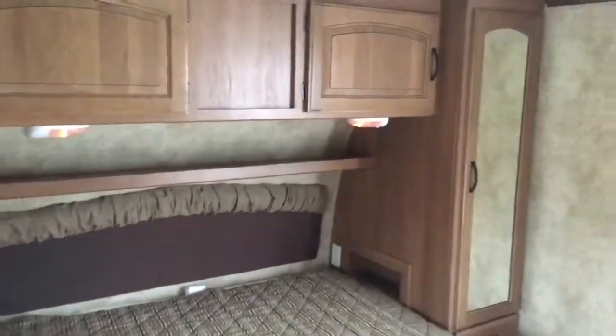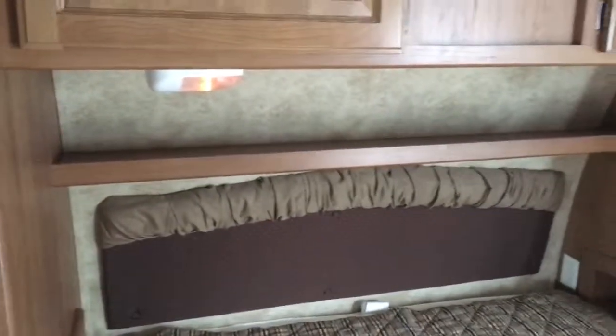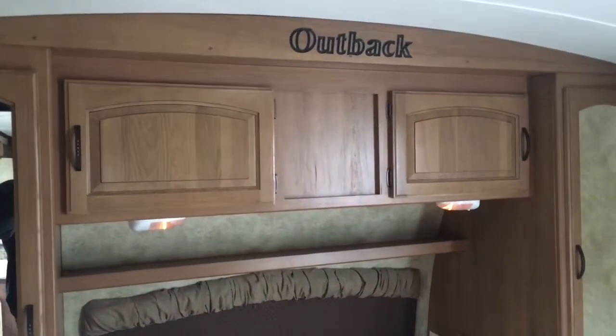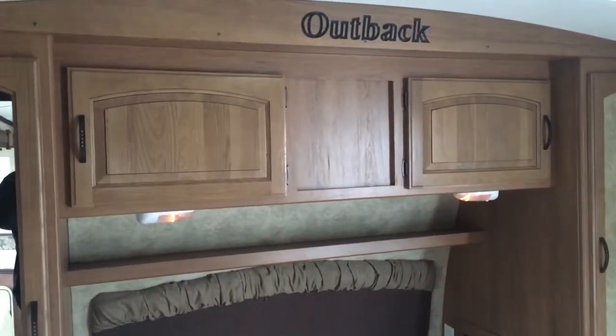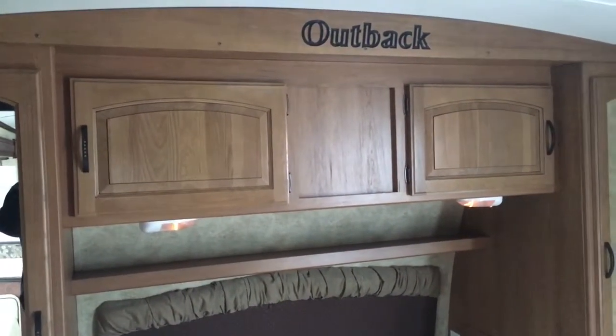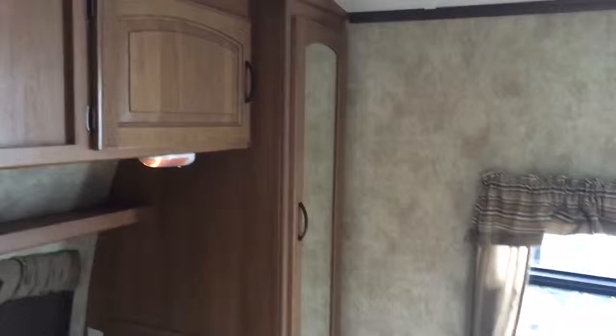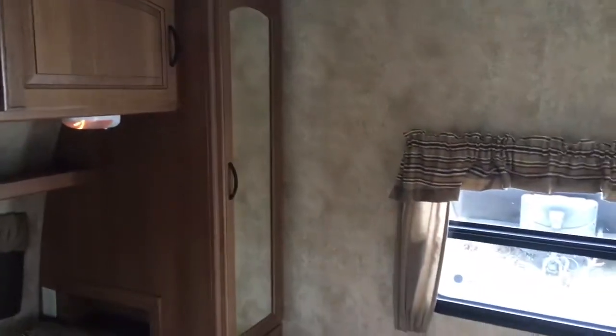In the bedroom, you've got a 60 by 80 true queen mattress. There's storage on both sides — a nice spot to hang shirts or pants — plus lights and cubby holes above. They even have the Outback name engraved above the bed. They just go to the next level with these Outbacks — they're built extremely well, full of features, and make it very residential. Just a great place to go camping with your family.